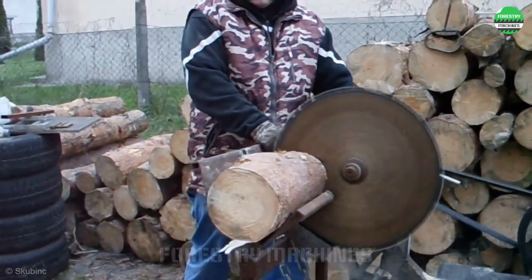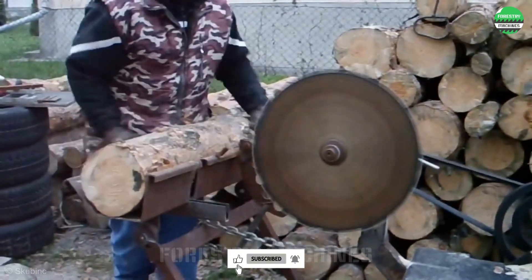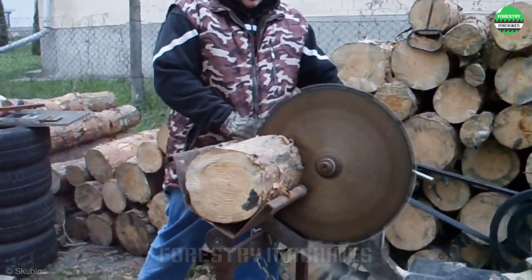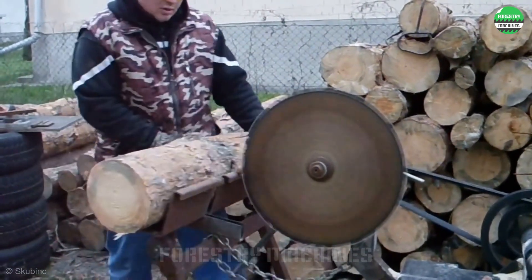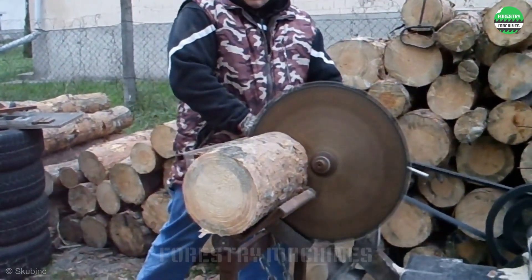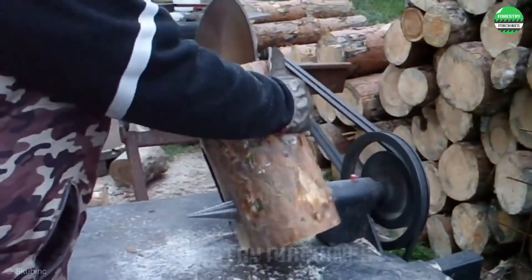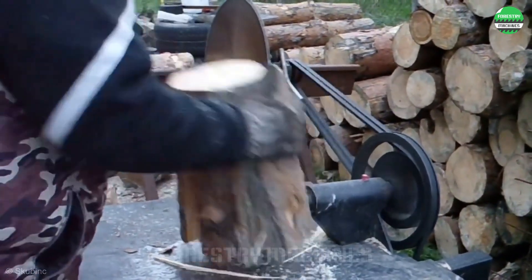Not only does it cut wood, this special machine also has the added feature of splitting logs. Let's take a look at each part. The wood cutting process happens quickly and smoothly. The innovative design integrating two features in one machine has brought convenience to the operator — both the cutting disc and the cone-shaped wood splitting drill work like a charm.